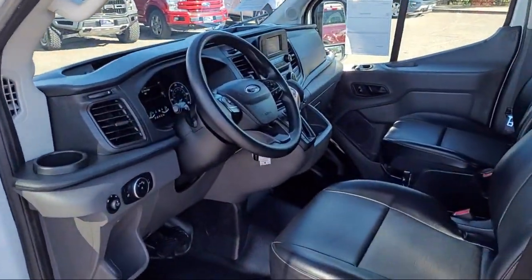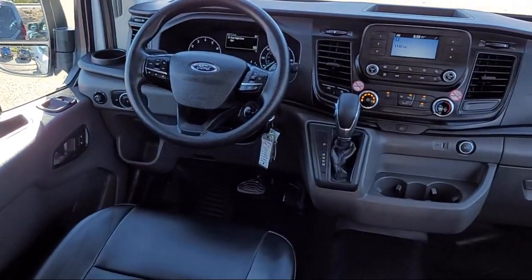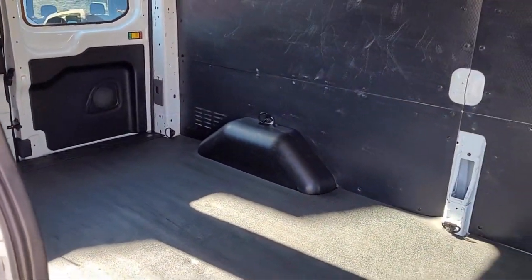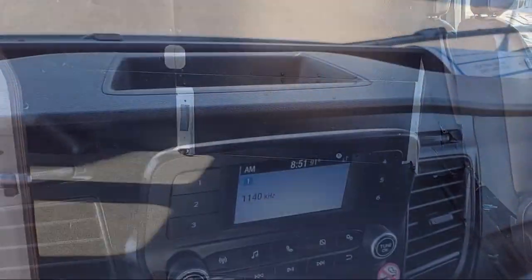Every certified pre-owned Ford vehicle is given a rigorous 172-point inspection by Ford factory trained technicians, and every certified pre-owned Ford vehicle is backed by Ford with a seven-year, 100,000 mile powertrain warranty coverage from the original purchase date.